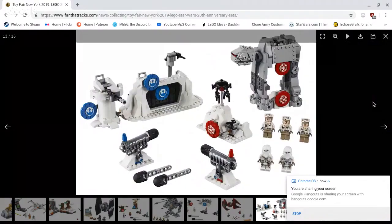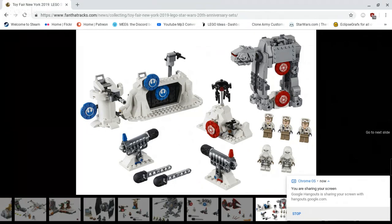The Action Attack Hoth set comes with five minifigures, a probe droid, mini AT-AT, mini blast doors, cannons, and gun batteries. Let's say I was a kid who's seven to ten years old — I'd love this set, really cool. I'm glad they're doing this. I know a lot of people don't like these, but personally I like them. I think they're a cool idea.